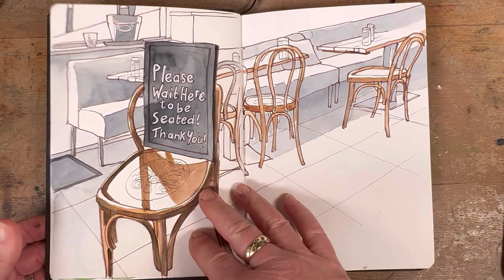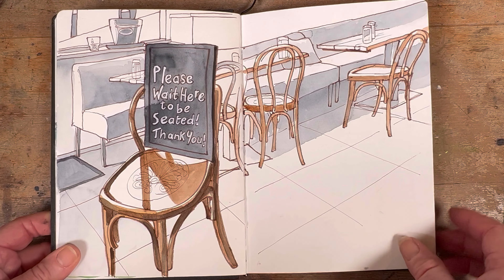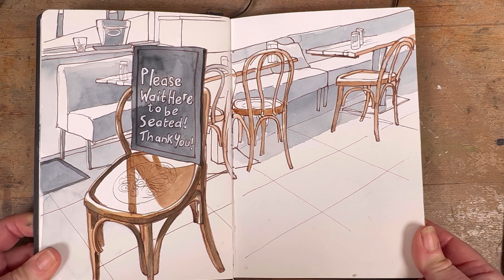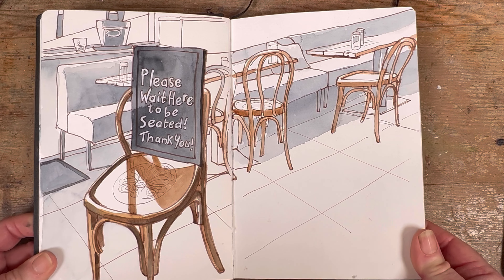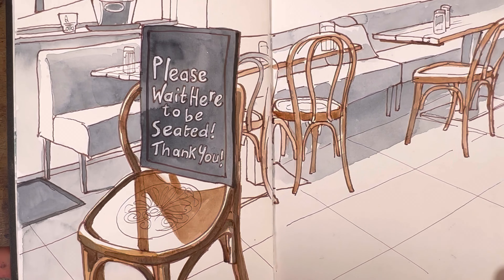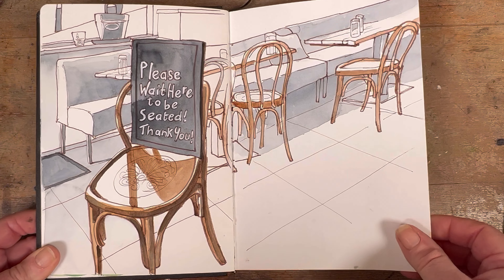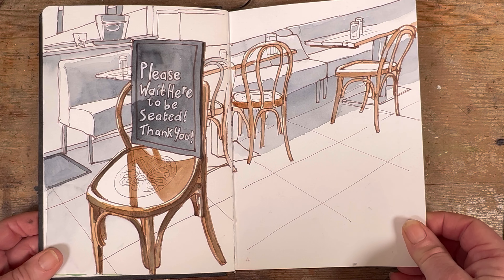One of the nice things I did with the students was to show them how a sketch can be full of interest just with two colours. In this sketch I've used Payne's Grey — that dark bluey grey — and burnt umber, and that's it. And with those two colours you can do a lot with light and values and all kinds of good stuff.